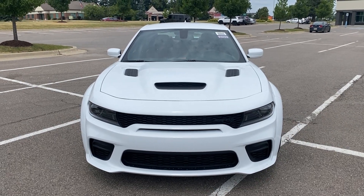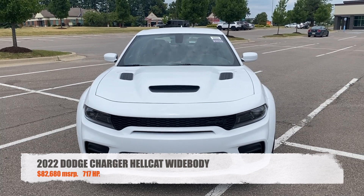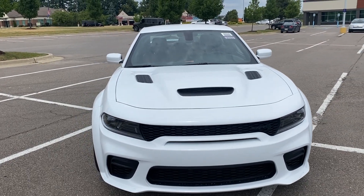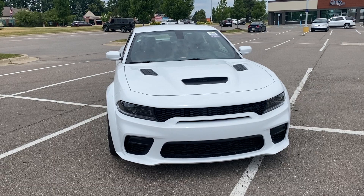Hey guys, welcome back to the channel. Today I'm showing you guys a brand new 2022 Dodge Charger SRT Hellcat Widebody. This one's in the white knuckle and it has the black and demonic red interiors on it. It's a very fantastic vehicle.